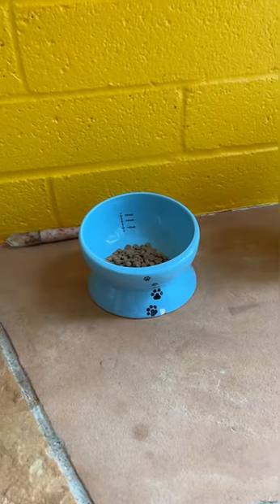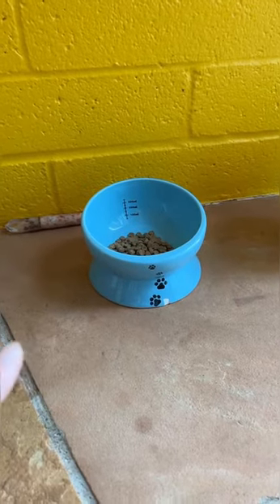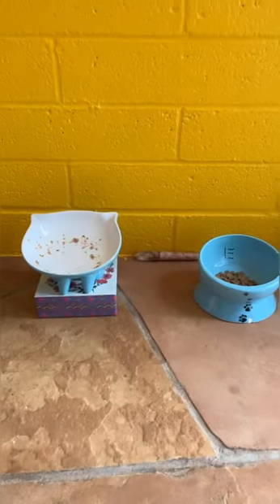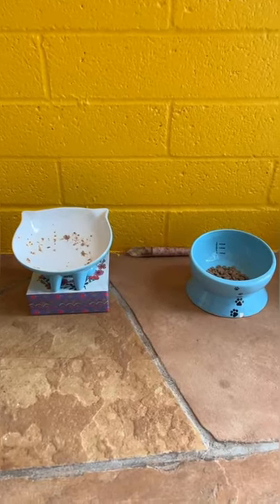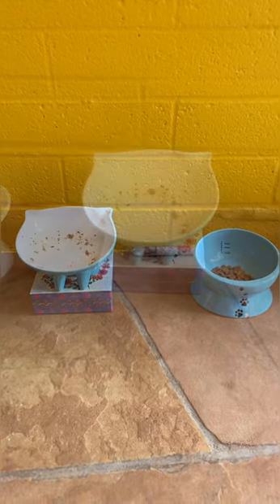This is her second favorite bowl. This is what she eats her dry food in. Her diet is 90 to 95% wet and about 5 to 10% dry, and there are days where she just doesn't even eat any dry food.